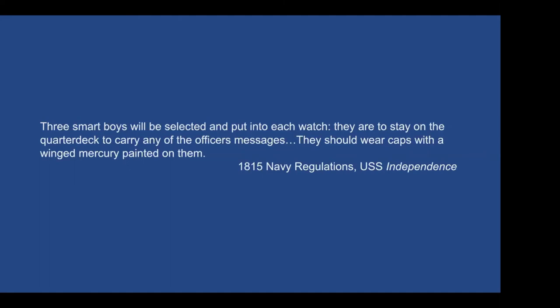One of the boys' key roles in working for the officers was to pass messages between officers on the ship. We can see from this image of the quarter deck — an area exclusive to officers and the captain — that a ship's boy might be granted access there because of this messenger role.